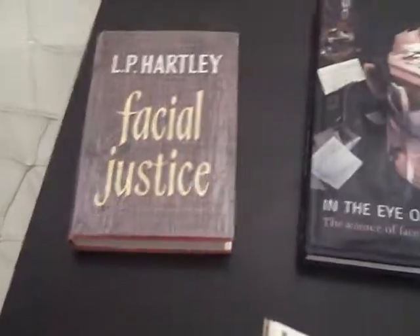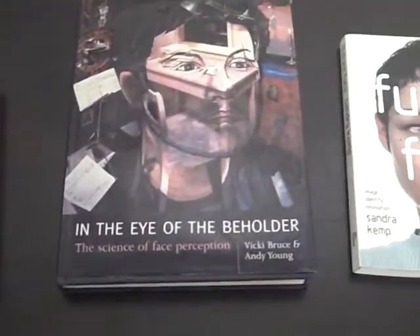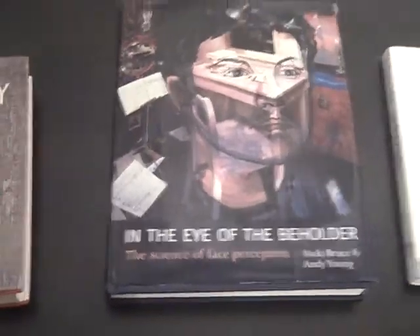Here are some books on the subject. A wonderful science fiction piece from 1960 by L.P. Hartley — that's Facial Justice. Future Face. In the Eye of the Beholder. The Science of Face Perception.